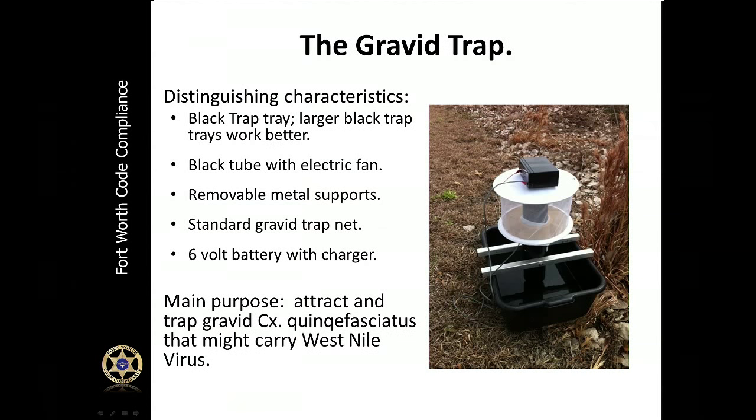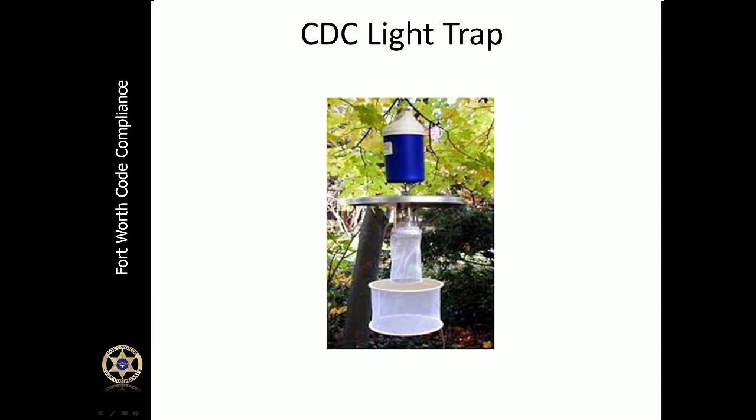As mentioned earlier, the city is trapping for mosquitoes. Be aware of the different types of traps you may see located throughout the City of Fort Worth. The vast majority are located in fire stations, but some are set in residential areas and some in city parks. The pictures shown here are examples of traps being set, including those you may find in local parks throughout Fort Worth.